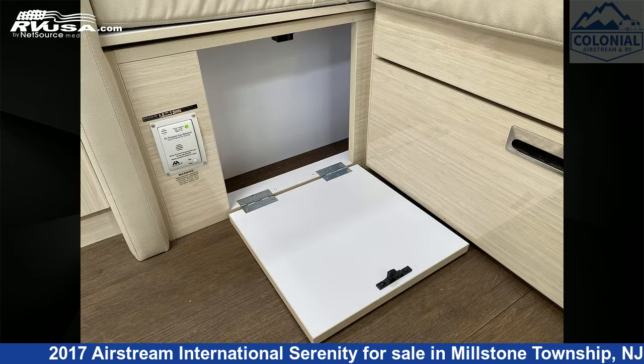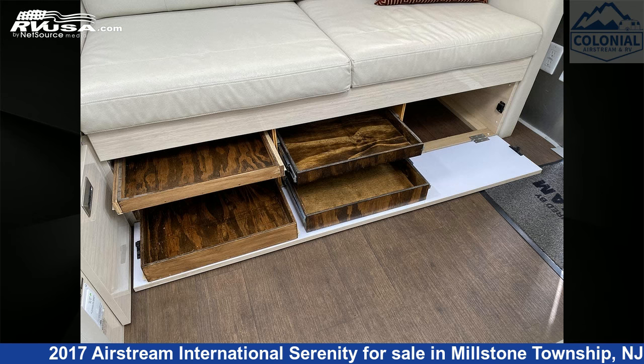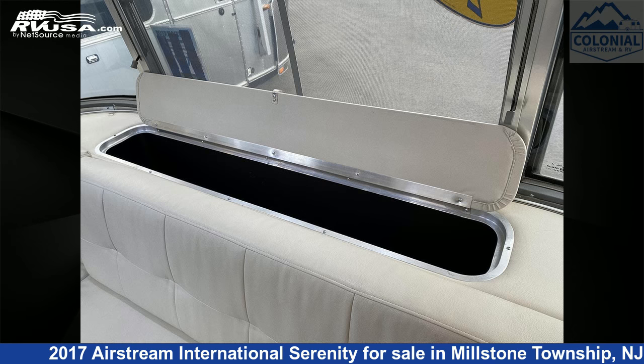This used Airstream is 27 feet 11 inches in length and features an Oyster interior, sleeps 6, auxiliary battery, awning, CO detector, spare tire kit, leveling jacks, and oven.